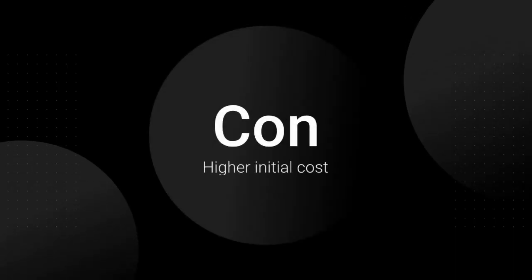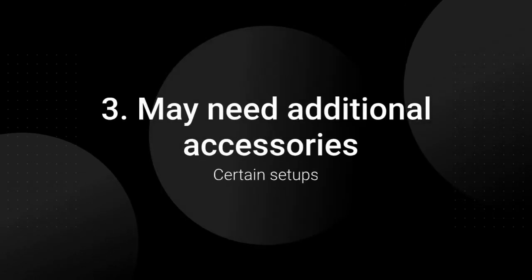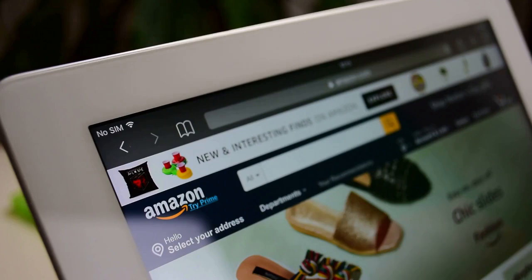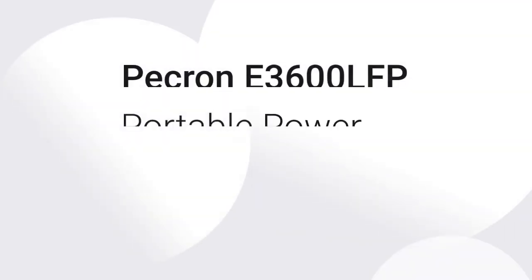Cons: Higher initial cost compared to smaller power stations. Requires proper installation for optimal performance. May need additional accessories for certain setups. The Pekron E3600 LFP Portable Power Station can be purchased from various online retailers and is also available at select electronic stores and home improvement shops.